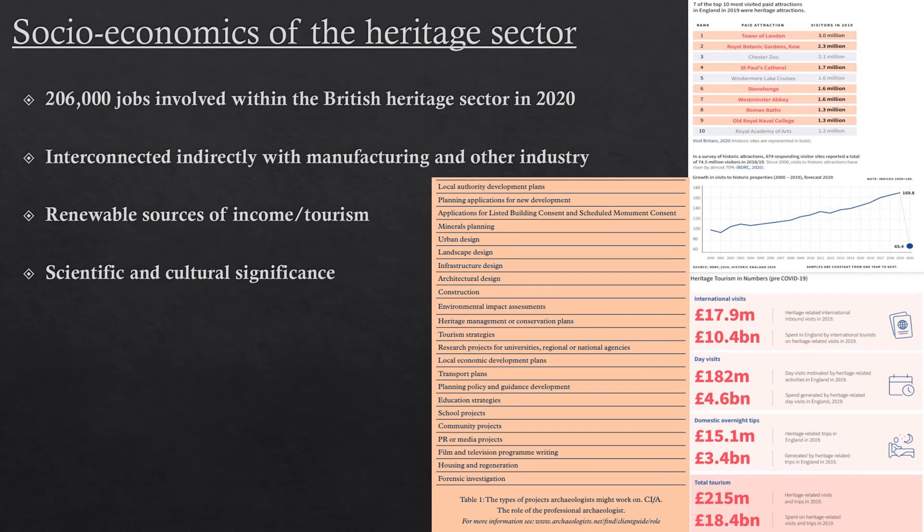I want to touch on the socioeconomics of the heritage sector and why the government should take particular note. There are about 206,000 jobs involved directly with the heritage sector as of 2020, and then there are indirect partners like manufacturers who produce merchandise for those heritage sectors as well. Any downturn within that sector has an impact on manufacturers and others — it's not just heritage itself that will be threatened by any particular downturn in funding.